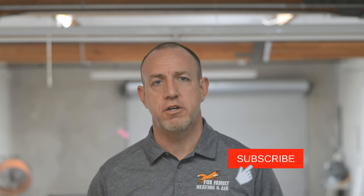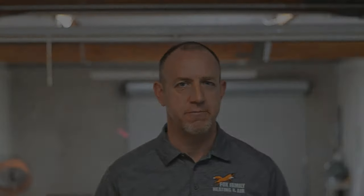If this is your first time watching our channel, please click subscribe down here on the bottom right. If you click that little bell next to it, you'll be notified of all of our videos as they come out. Thanks so much for watching, and we'll see you on the next video. You're watching Fox Family Heating and Air — don't forget to subscribe and check out more of our videos.